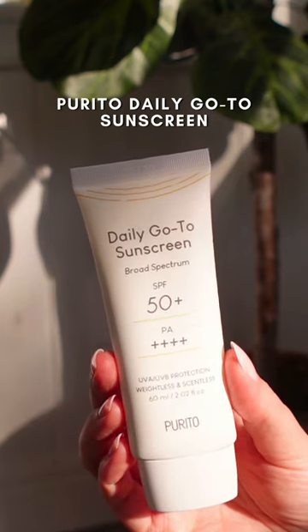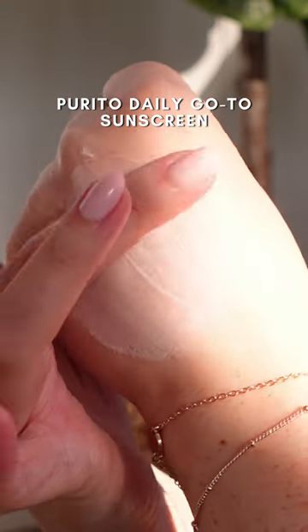This Purito sunscreen is definitely a daily staple. It has chemical and physical filters to protect the skin. It's really lightweight so it just glides on nicely.